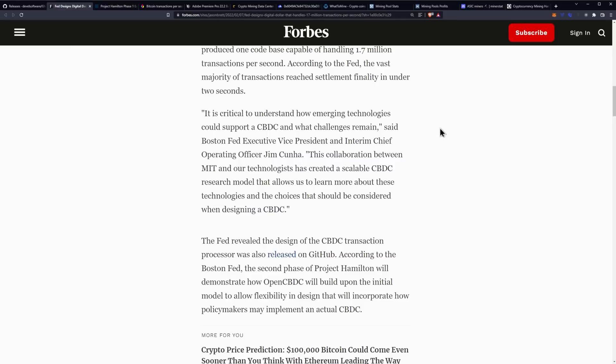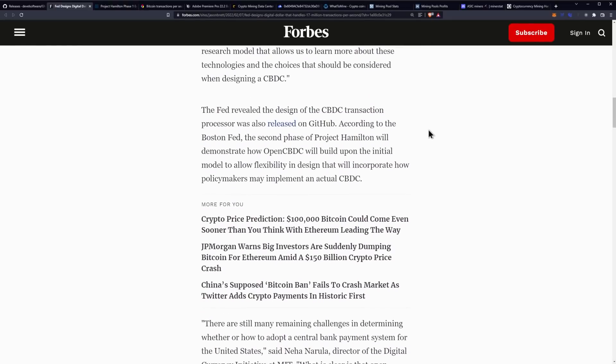Said Boston Fed Executive Vice President and Interim Chief Operating Officer Jim Kuna. Quote: "This collaboration between MIT and our technologists has created a scalable CBDC research model that allows us to learn more about these technologies and the choices that should be considered when designing a CBDC." The Fed revealed the design of the CBDC transaction processor was also released on GitHub.